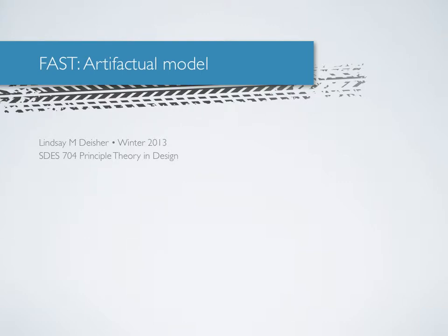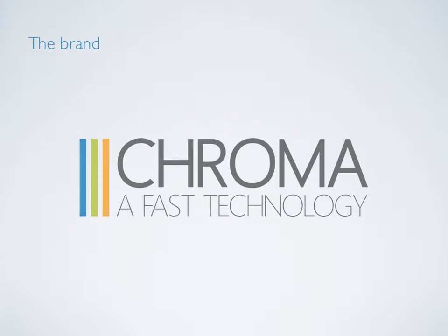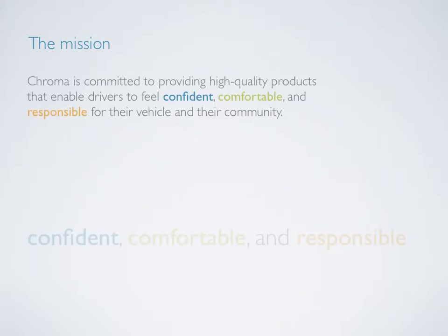Introducing Chroma, Forsyth's latest product line utilizing colored rubber technology for consumer tires. Chroma's mission is staying committed to providing high quality products that enable drivers to feel confident, comfortable, and responsible for their vehicle and their community.